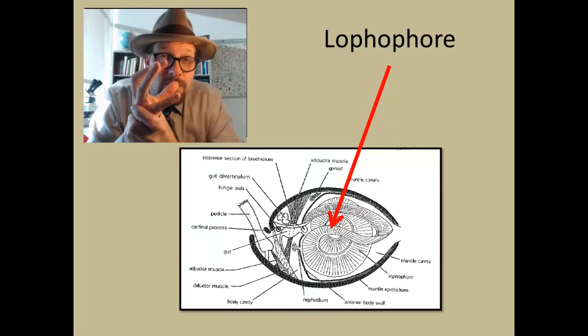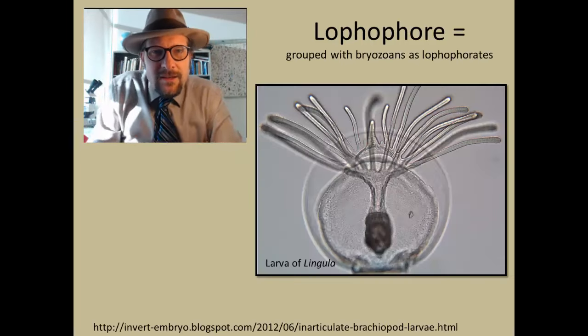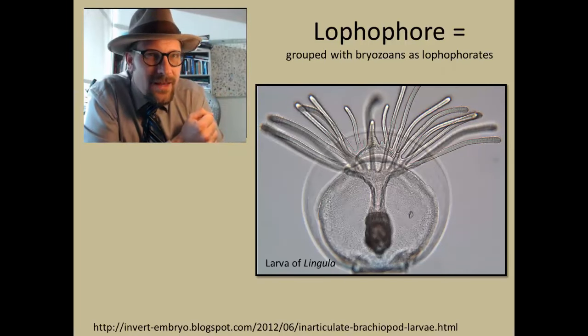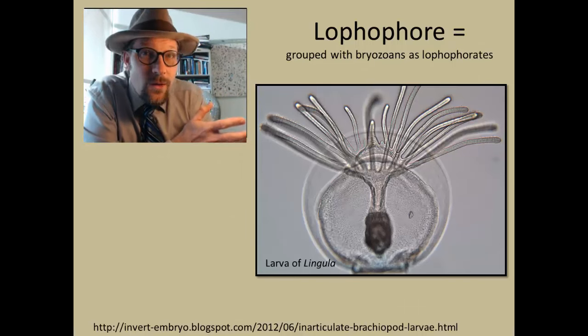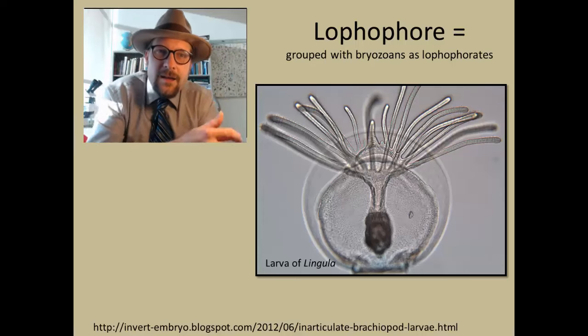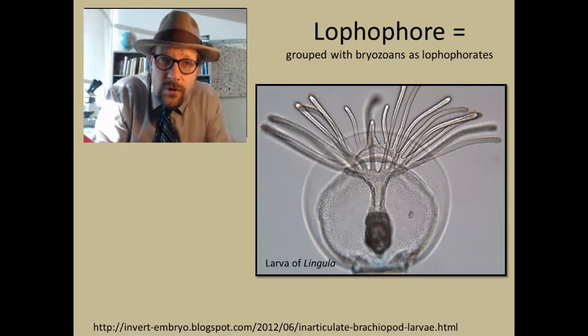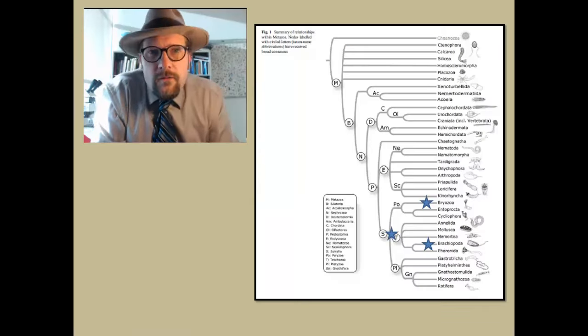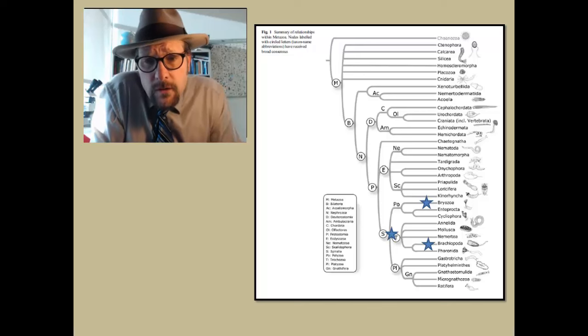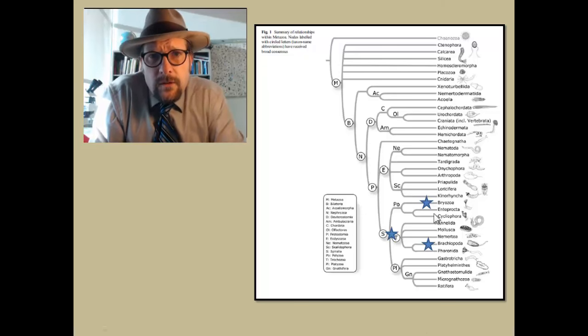Inside brachiopods is a large lophophore, which opens up and is used to filter food out of the water. The lophophore is similar to what we saw in bryozoans. Here is a larval brachiopod — notice how closely it resembles zooid bryozoans, with its large lophophore and small paired calcite shells. Interestingly, brachiopods have a fossil record that actually predates the bryozoans, known from the Cambrian. Phylogenetically, brachiopods and bryozoans are closely related and are pretty much in the same branch of the tree.